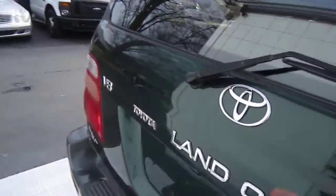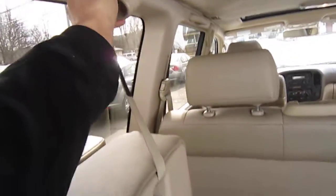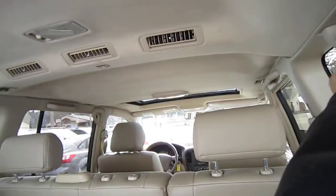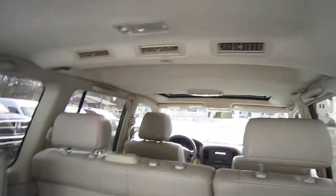It does have a third row seat. The third row seat is down right now, but you can just put those right back up — they go right up there. It has rear air vents up top.